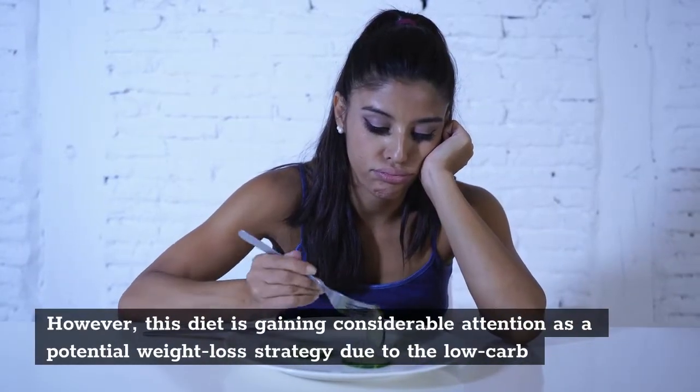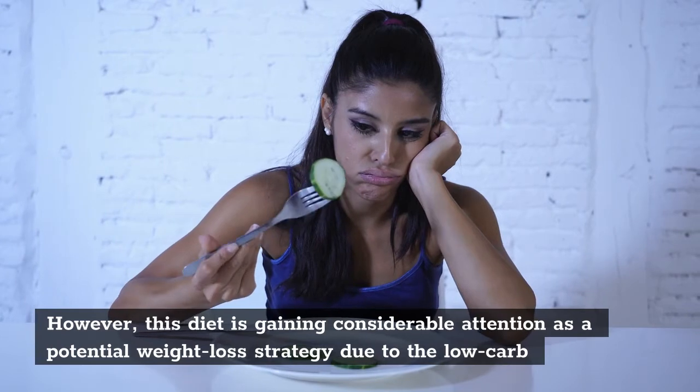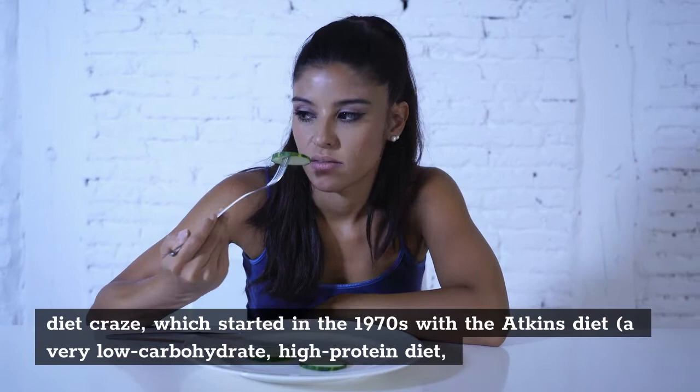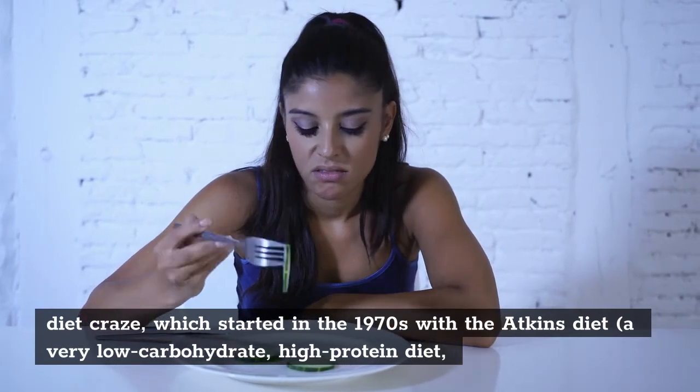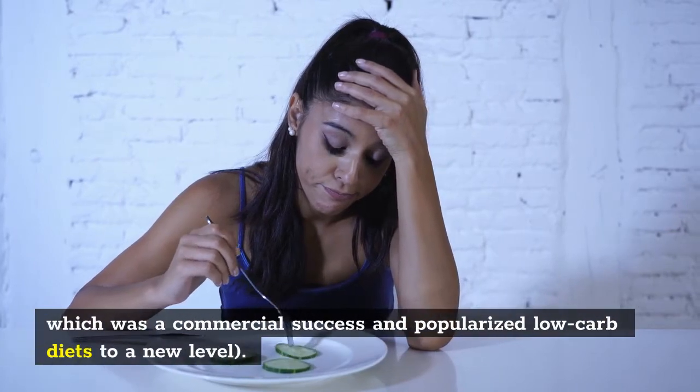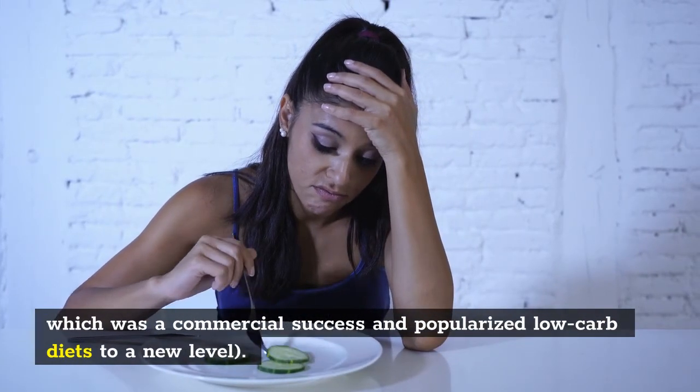However, this diet is gaining considerable attention as a potential weight loss strategy due to the low-carb diet craze, which started in the 1970s with the Atkins diet — a very low-carbohydrate, high-protein diet which was a commercial success and popularized low-carb diets to a new level.